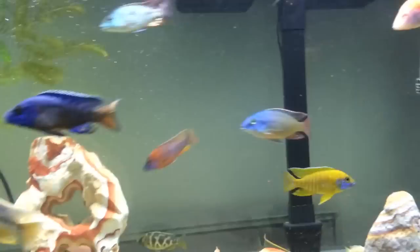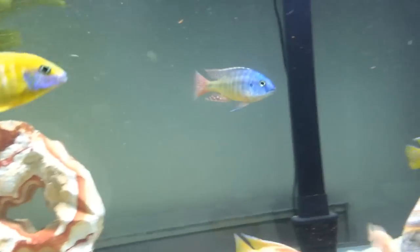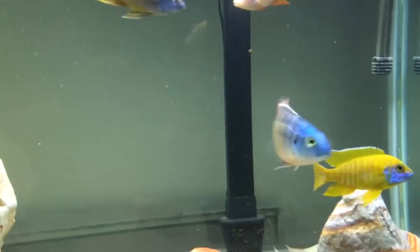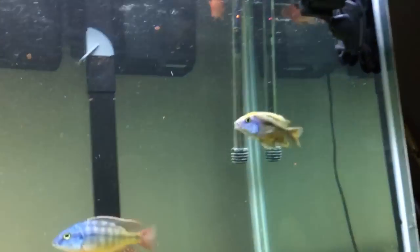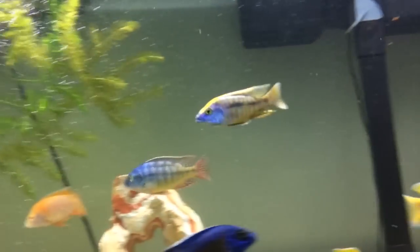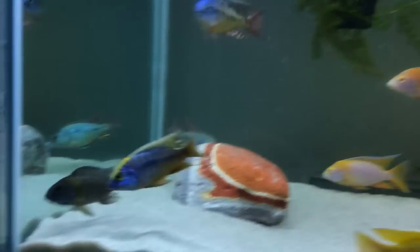Yeah, everybody's doing real good. Look at that — full flair, no stripes. Where are the stripes? I don't see no stripes. I have a little bit of a gap, just waiting for this guy to get some size. Soul forehead hump. He's going to be one of the most beautiful fish I own.